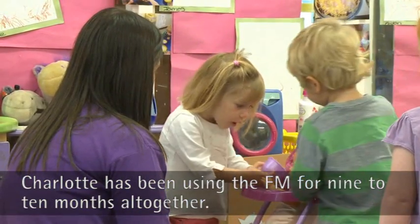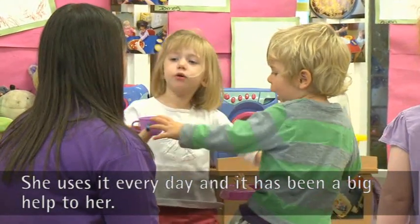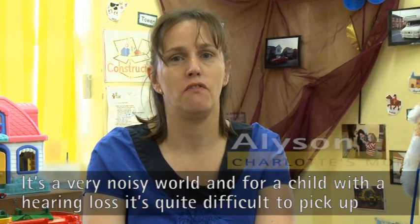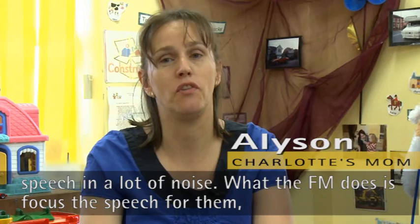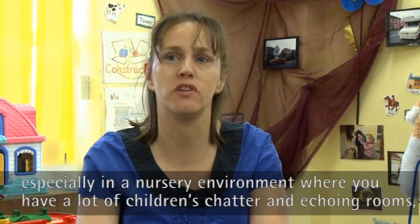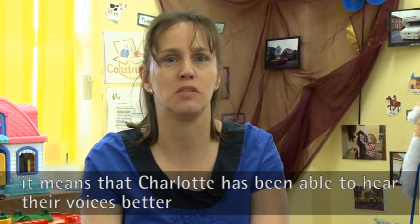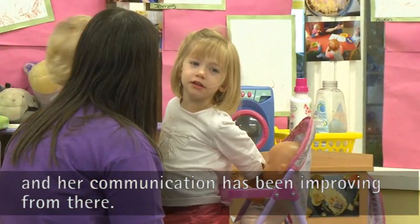Charlotte's been using the FM for approximately nine to ten months altogether and she uses it every day and it has been a big help to her. In a normal environment it's a very noisy world anyway, and for a child with a hearing loss that's quite difficult to pick up speech in a lot of noise. What the FM does is it focuses the speech for them, especially in a nursery environment where you've got a lot of children's chatter and echoey rooms. It does mean that Charlotte's been able to hear voices better and her communication has been improving.